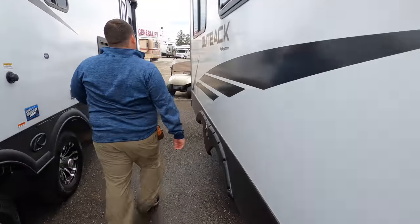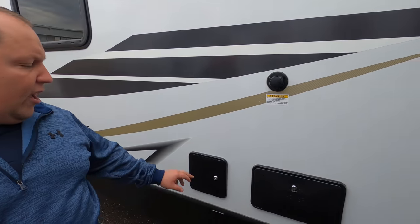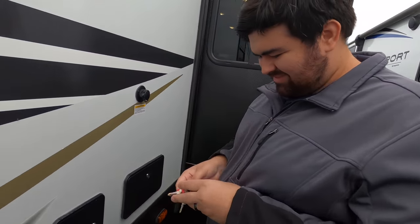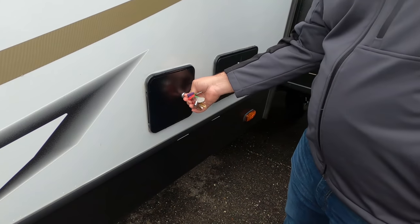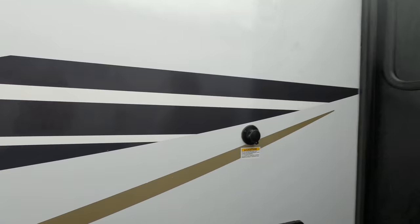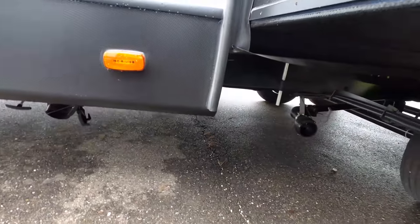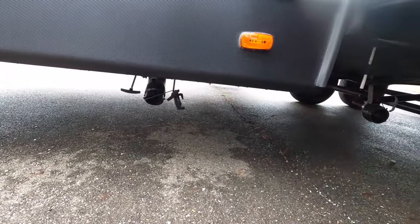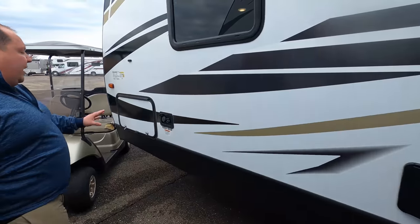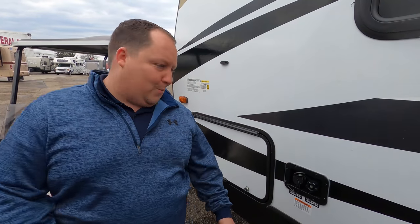There's a cable-driven slide-out system, and finishing up we have an outdoor shower right here. Tank flush right there. Below there is where you dump the black and gray tanks — that one will be just gray for the sink, and then all black and gray over here. And right here are your city water connection, fresh water connection, and potable water fill.